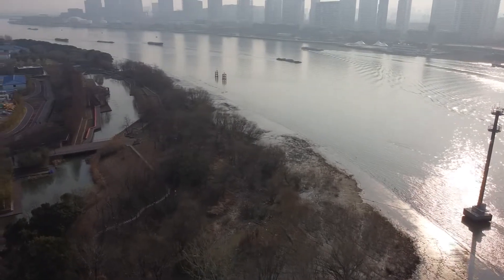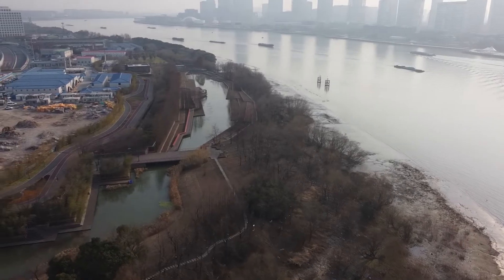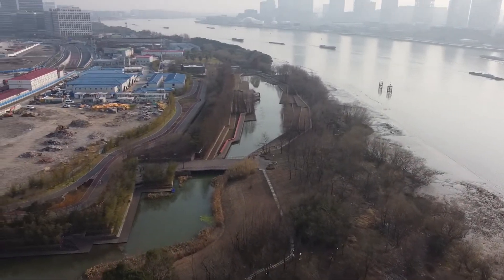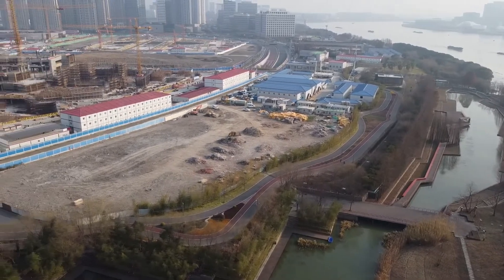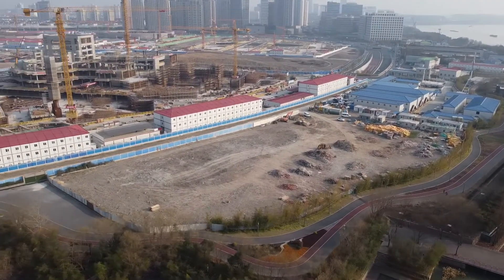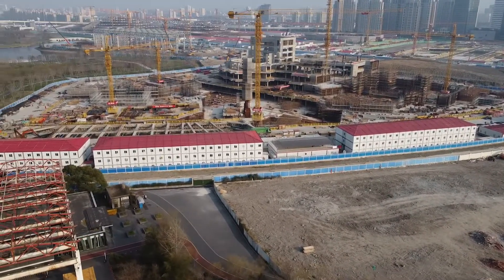Now we're looking upstream to the Huangpu. You can see the lovely river traffic — all the barges, some laden, some not. They will turn into marine land, so you can begin to see the new construction that's happening along here.